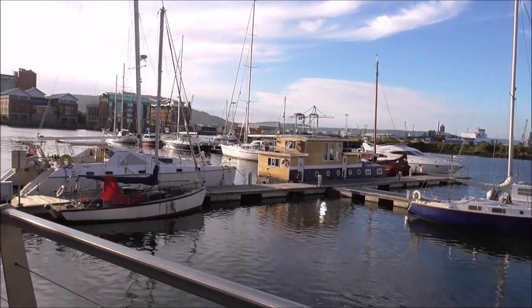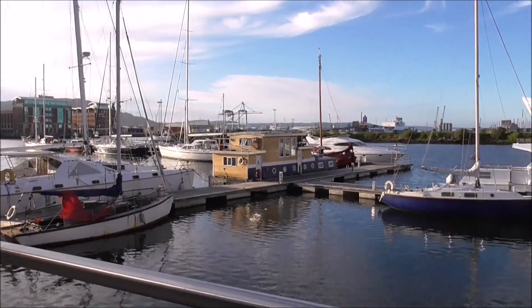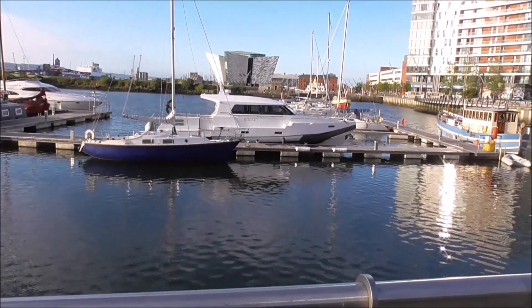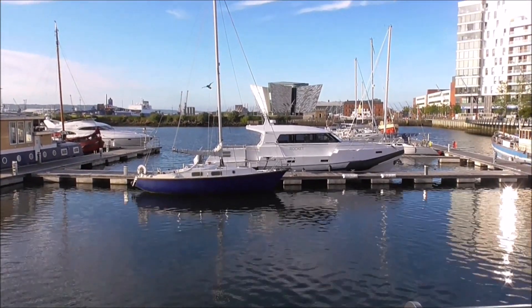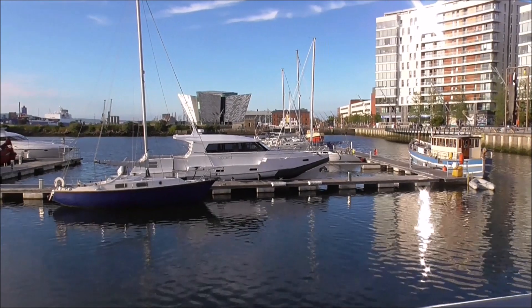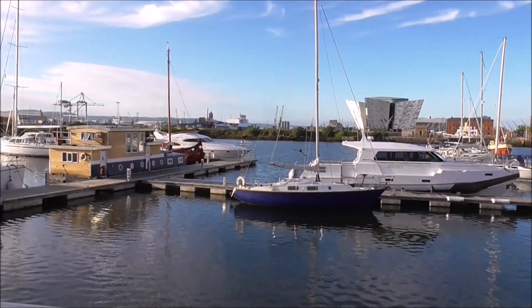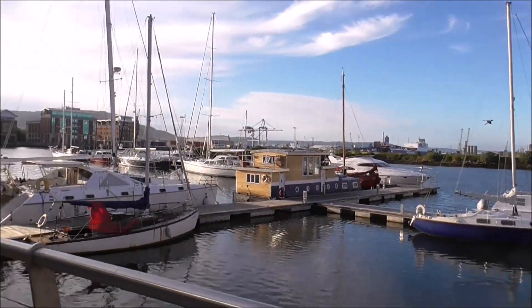Belfast Harbour Marina looking pretty good at about 8 o'clock at night — this is the 18th of June, Friday night, just after 8, about 8:15. Temperature I would say is about 12 degrees.